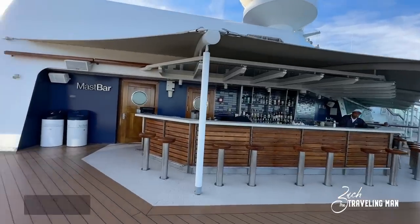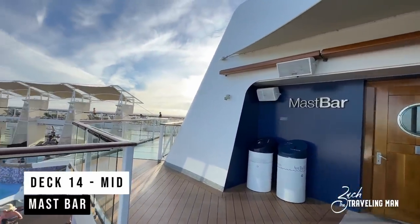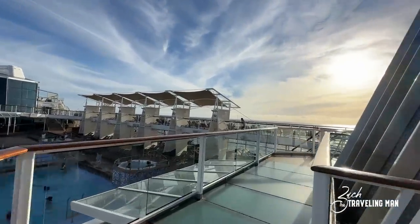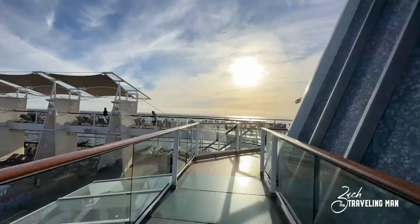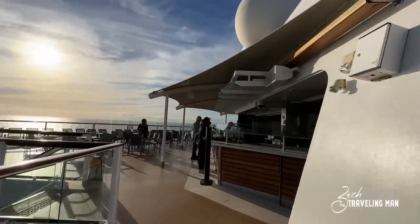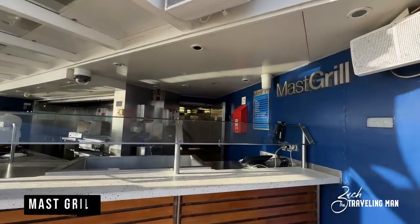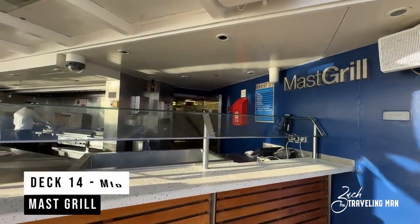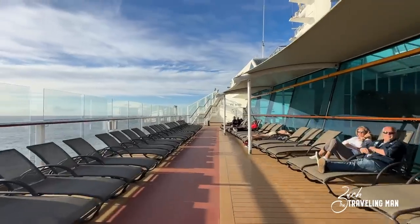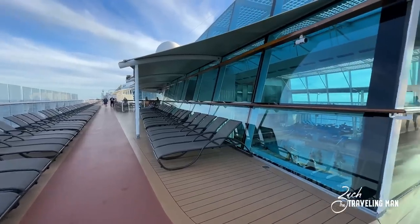The Mast Bar is up next on Deck 15 in the middle of the ship, just above the pool area — a place to grab a drink when you're relaxing by the pool, on the starboard side. Walking over to the port side, we find the Mast Grill, where you can grab a bite to eat while laying out by the pool. The Mast Grill is typically open in the afternoon into the evening hours for hamburgers, hot dogs, and things like that. Now we're headed toward the front of the ship on Deck 14.